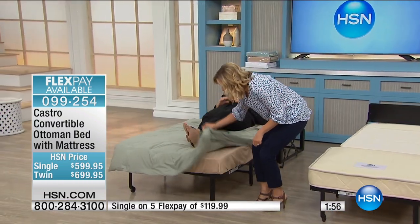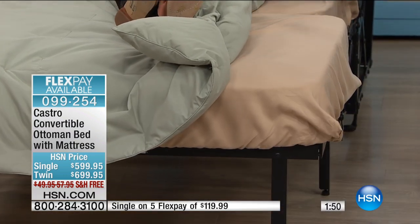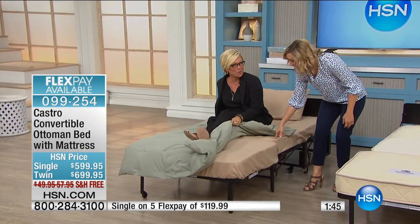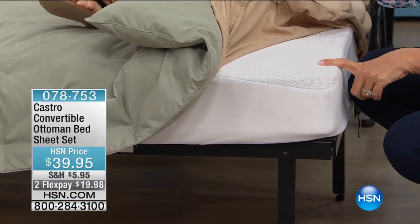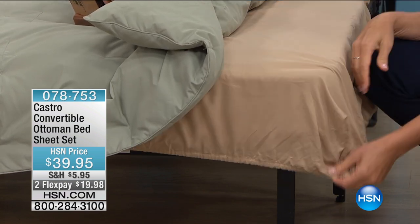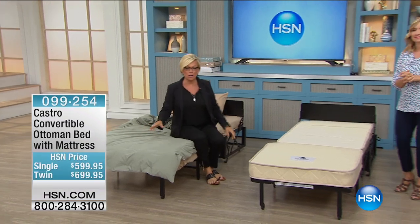One thing that's new: we have custom sheets now, available on HSN.com. You have a sheet that fits each piece — the finished sheet set comes with a top sheet and a pillowcase in three colors. There's also a mattress pad available now that's specific to fit your Castro Ottoman. The sheets are $39.95 on two flex, and include a large fitted, small fitted, flat sheet, and standard pillowcase in white, beige, or aqua.